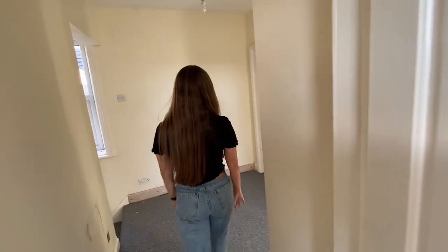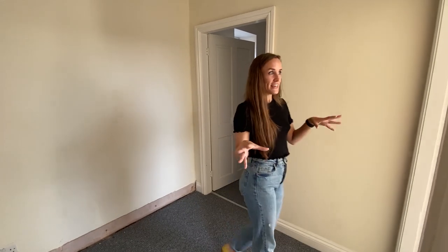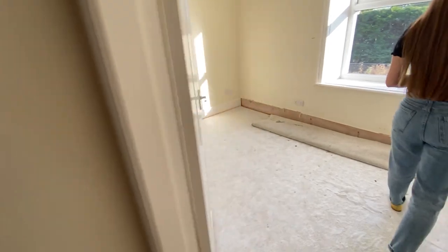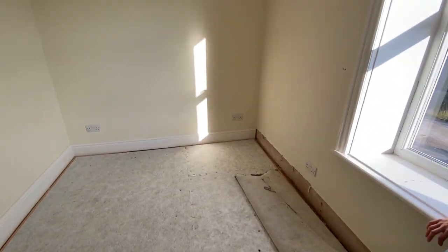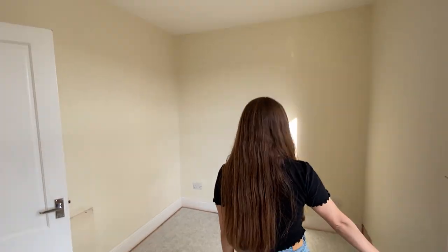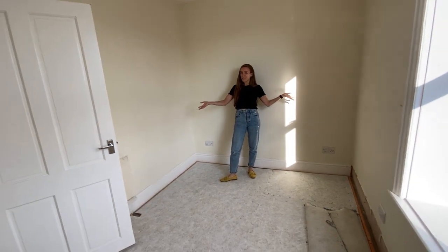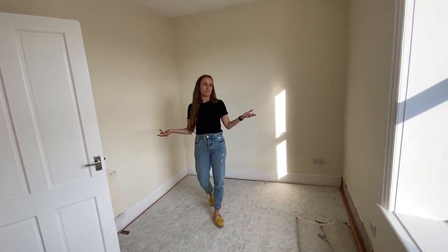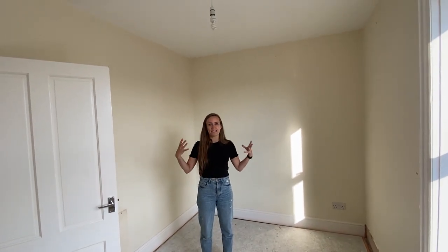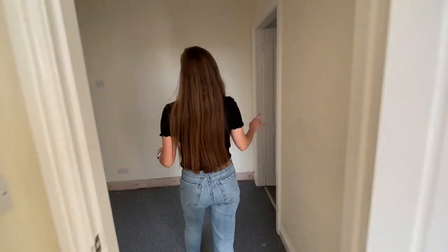This landing is quite a nice size — I've always wanted a bigger landing so I'm glad with this. In here is bedroom number two — really deep window sills, really nice lighting through here. It's probably the size of a small child's nursery, but nice and bright. The magnolia throughout the whole house is going.